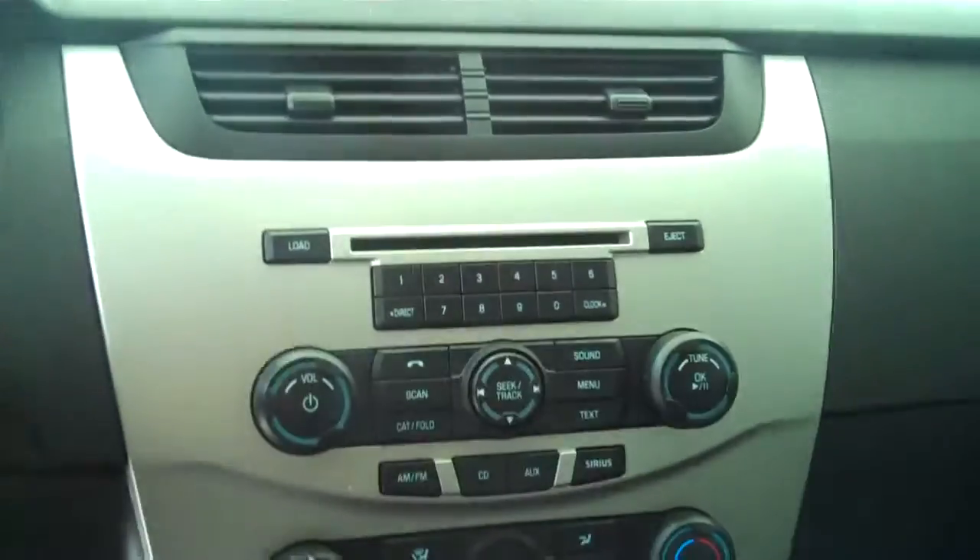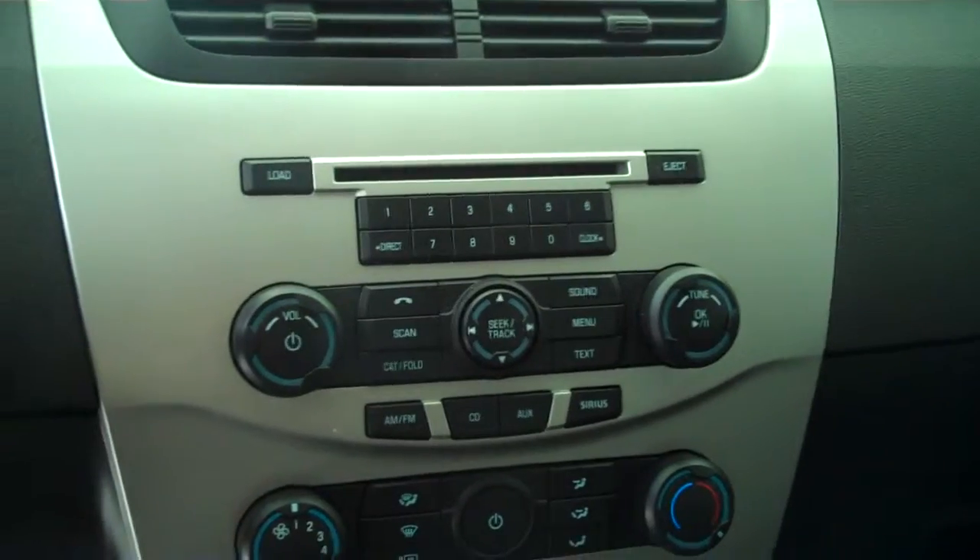Center console with storage. It is automatic with overdrive, ice cold AC, AM/FM, satellite, CD, and MP3 player.